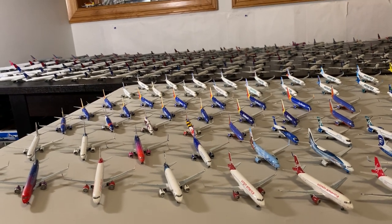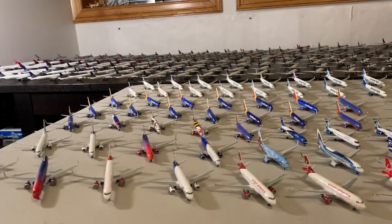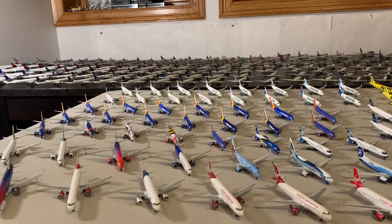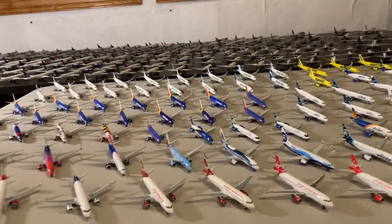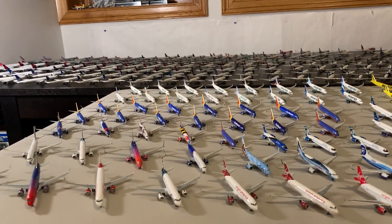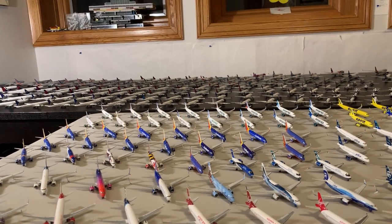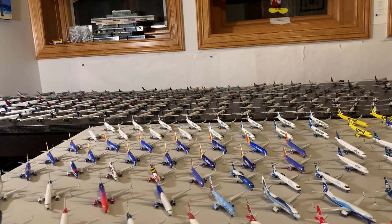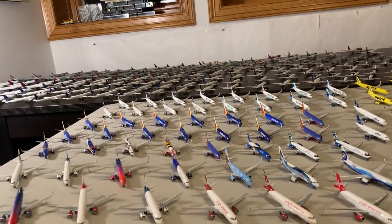I've been collecting for about five years now, and in that time I've acquired 266 1:400 scale aircraft — those are the active aircraft. Four of them are parts planes in various stages of repair, probably to be customs or repurposed. I also have five 1:200 airplanes, one 1:250 scale, and one 1:500 scale. Every single one of those airplanes is here right now except for one, which is in my college dorm room.